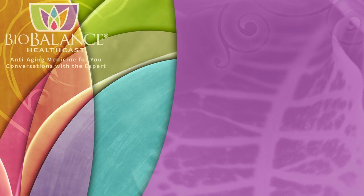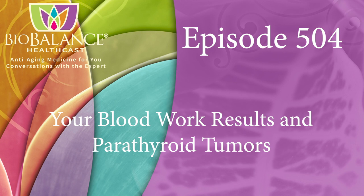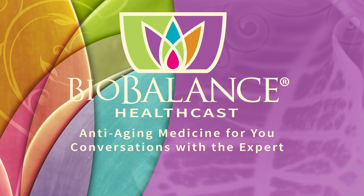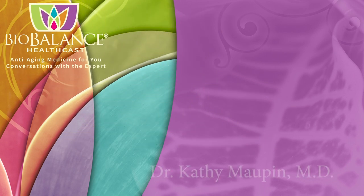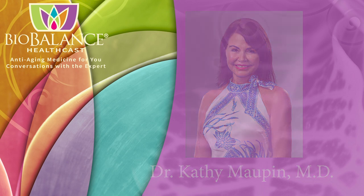Welcome to the BioBalance HealthCast, episode number 504, some of the things that we diagnose and treat while reviewing blood work, with a particular focus on parathyroid tumors. BioBalance Health features conversations about anti-aging medicine. Your hosts are Dr. Kathy Maupin, Medical Director of BioBalance Health, and a leading expert in treating symptoms of aging, and Brett Newcomb, a licensed professional counselor.